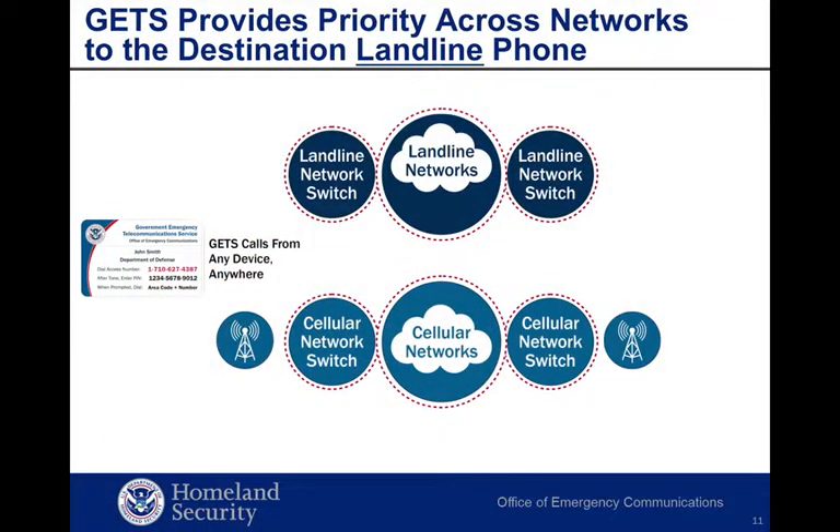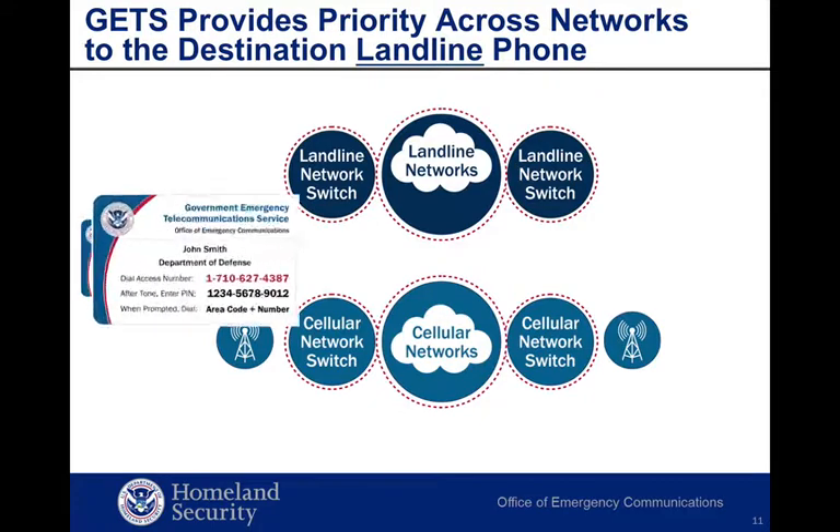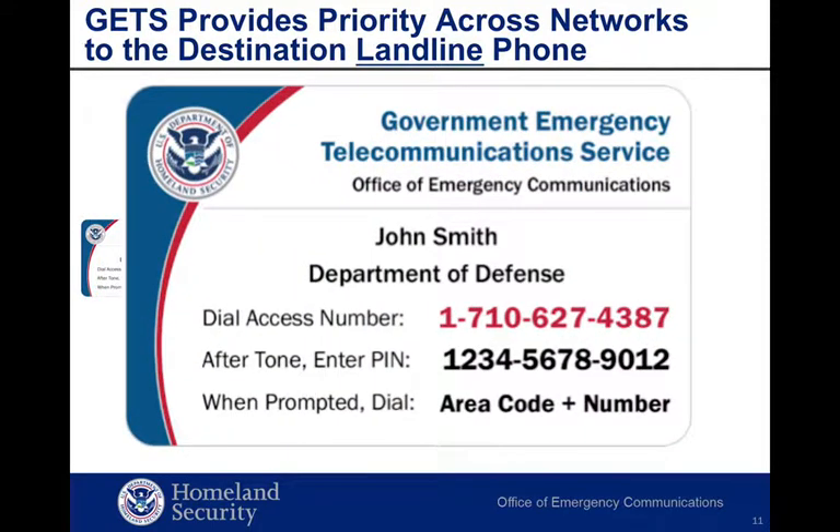Here we see the GETS and WPS-capable networks. When you make a GETS call, it receives priority treatment across the GETS and WPS-capable networks to the called landline or cellular phone. These networks have priority features provisioned in them that are maintained in a constant state of readiness — no activation is required. The GETS card is always carried with you to make a GETS call from any device, anywhere, when networks are congested and the probability of completing a normal call is reduced.